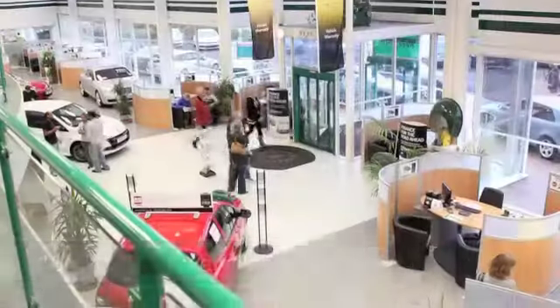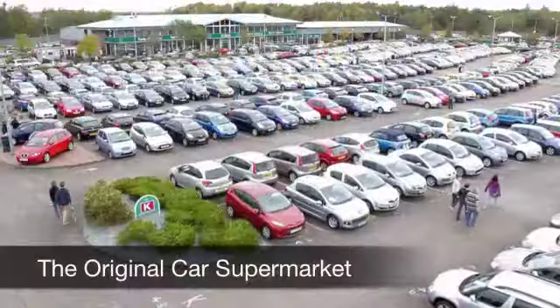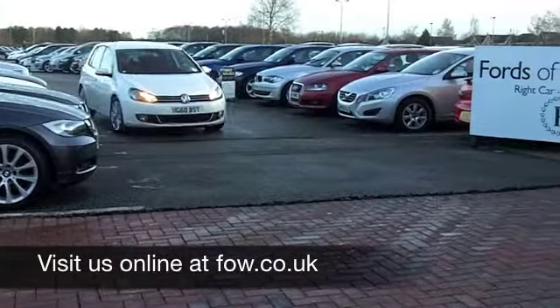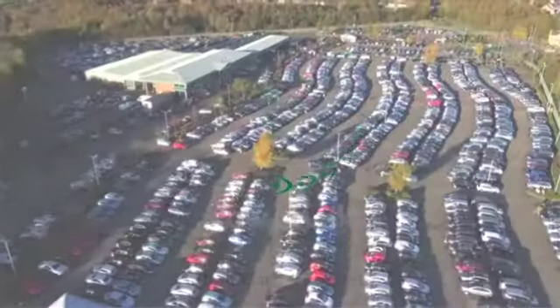We have just over 1,400 cars on our super site at Winsford right now, so come on down — you've got a fair few to choose from. Maybe this is the one for you. Come and have a test drive and discover this great car for yourself at Fords of Winsford.